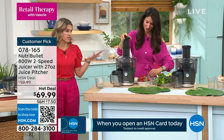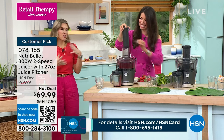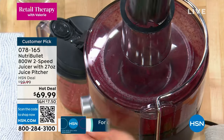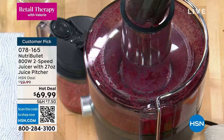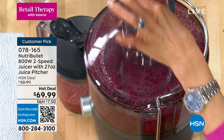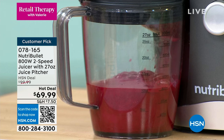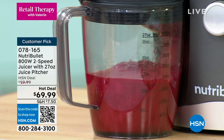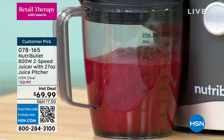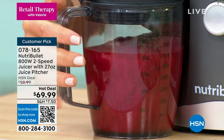I was telling Cheryl before the show that I had one of these juicers when I lived in LA — not this one, but it was big and massive with like 13,000 parts to take apart. That's why I'm buying this one today. I've never seen a countertop juicer that's easy to wash, easy to disassemble, that can power through and extract even through stems and seeds to get the vitamins and nutrients we want.